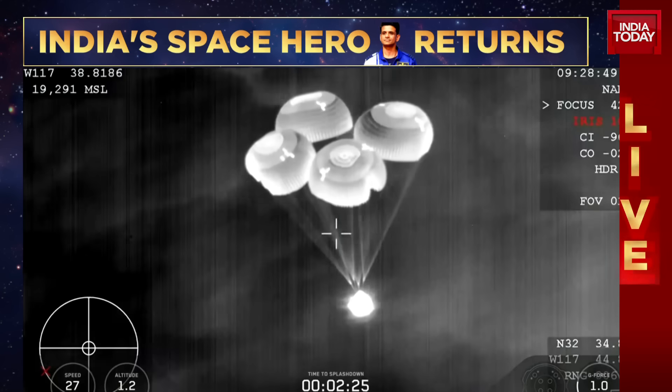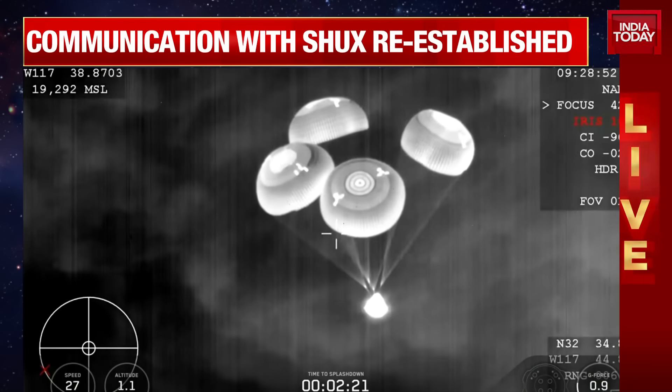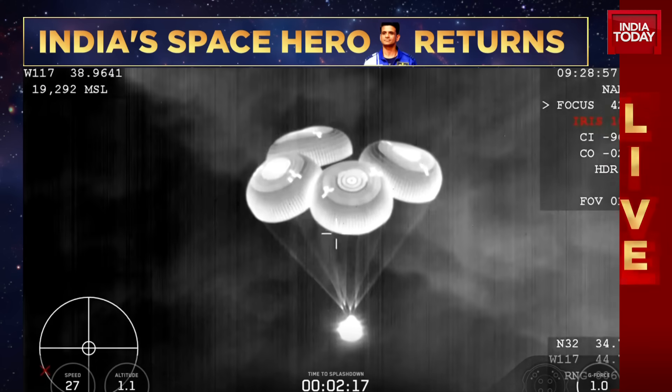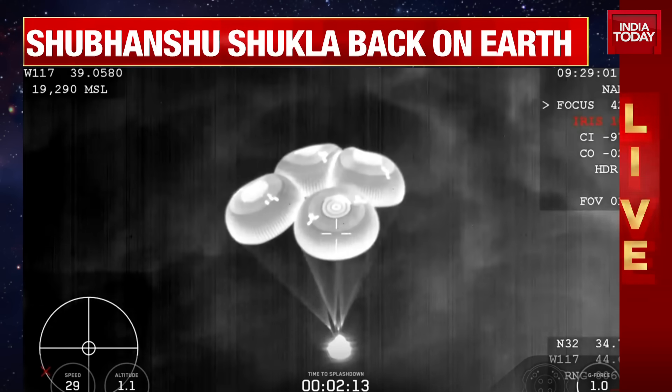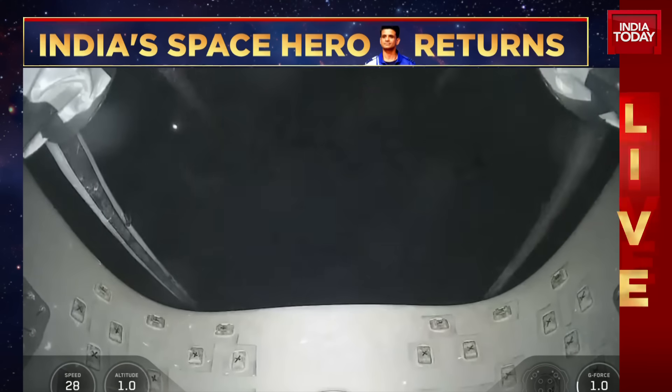Main chute descent rate nominal. Main chute descent rate nominal, 1,000 meters for Dragon. We copy 1,000 meters. Great visual confirmation, as well as those comms, that the four main parachutes have deployed.